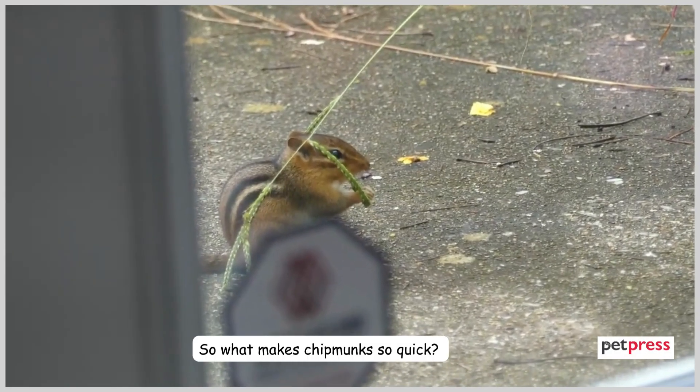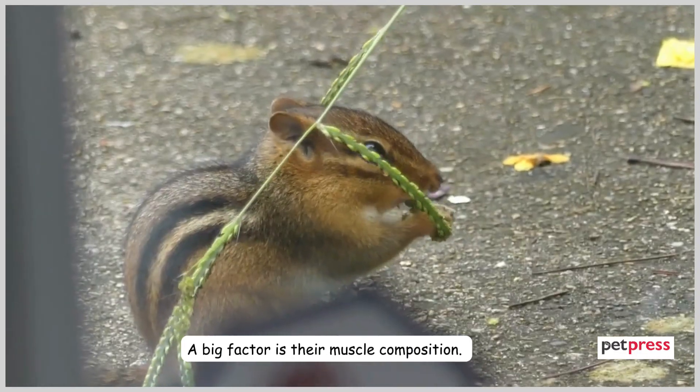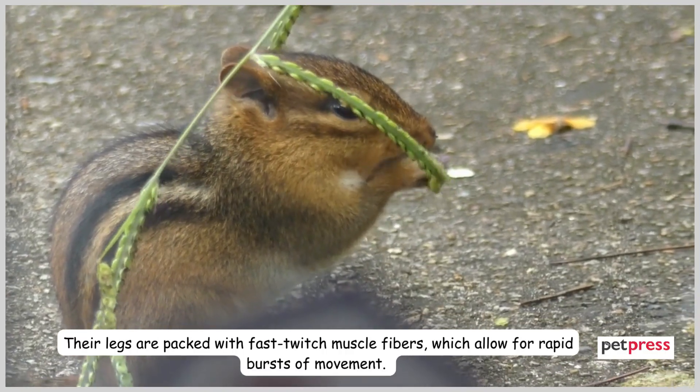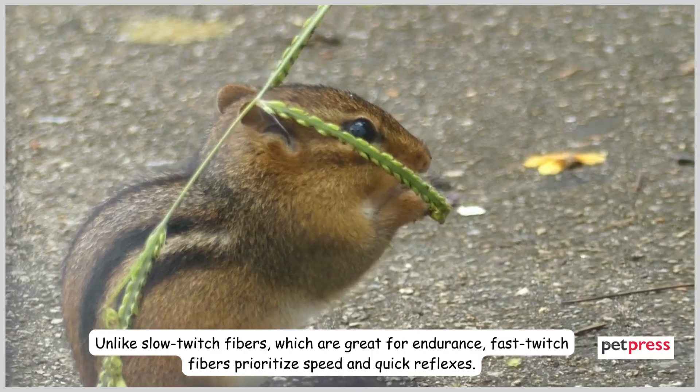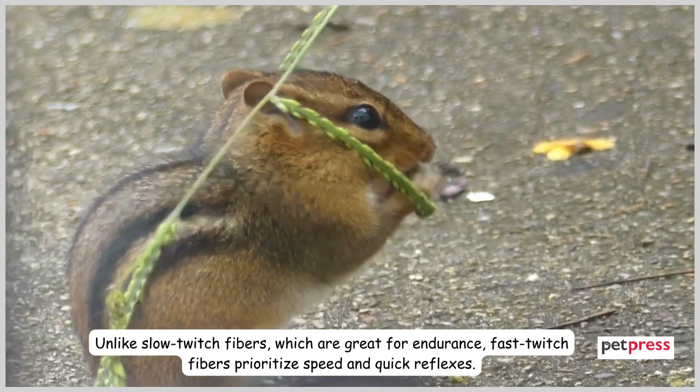So what makes chipmunks so quick? A big factor is their muscle composition. Their legs are packed with fast-twitch muscle fibers, which allow for rapid bursts of movement. Unlike slow-twitch fibers, which are great for endurance, fast-twitch fibers prioritize speed and quick reflexes.